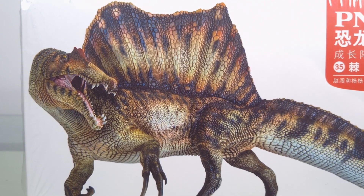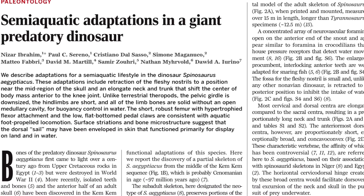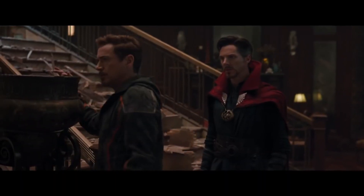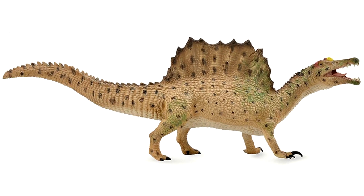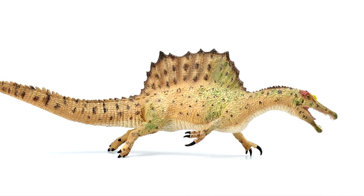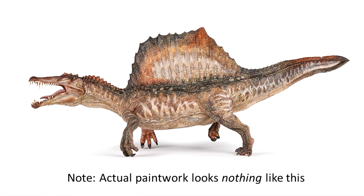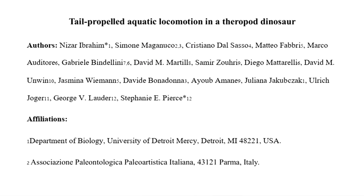Most people know about the exciting changes Spinosaurus has undergone, especially since Dr. Ibrahim's paper in 2014 suggesting that Spinosaurus was more quadrupedal than bipedal, and adapted to aquatic life on a scale hitherto undreamt of. Out came Collecta, Johnny on the spot as usual, with its new version of Spinosaurus and a crocodilian tail. Others quickly followed, taking a cue from Collecta.